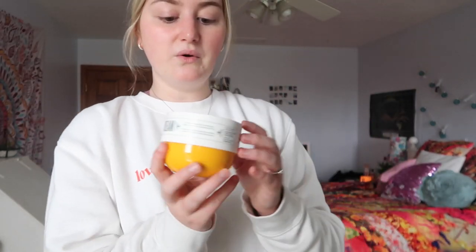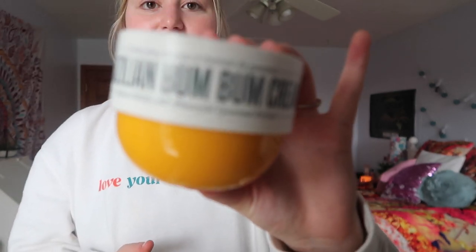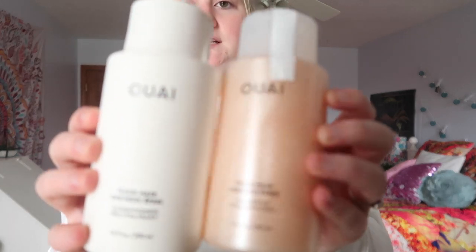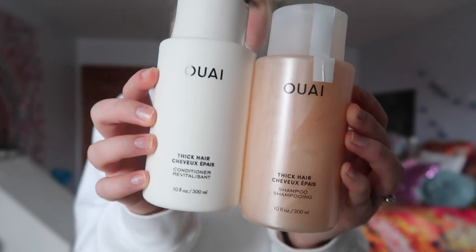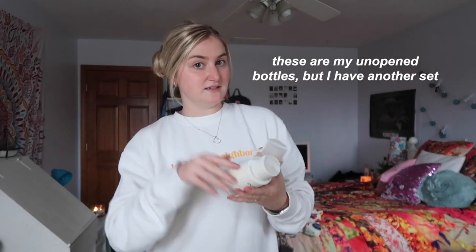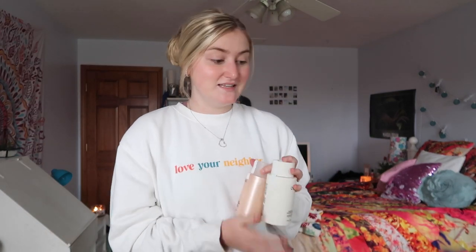I also got this collection of the Sol de Janeiro Brazilian Bum Bum Cream. I got not only the lotion but also the spray that goes with it, which you've probably seen on TikTok. It also came with hand sanitizer, body scrub, and body gel — a whole collection. I really love the smell of it. Another pretty high-end product I asked for was the Whay shampoo and conditioner. It comes in different styles for different hair types. I have really thick hair and I've used it the past few days — it feels a lot healthier. My hair rejects a lot of shampoos, but I haven't had that problem with these.